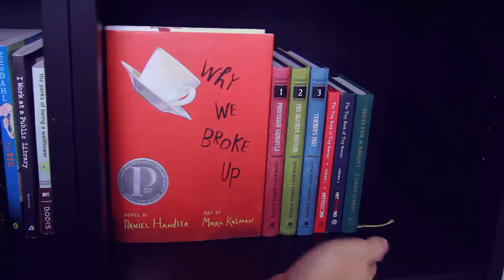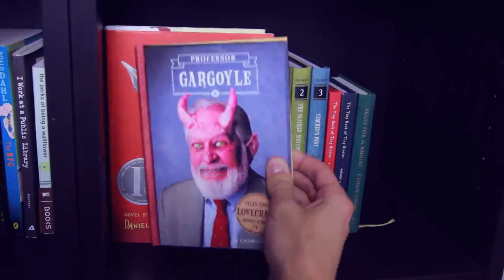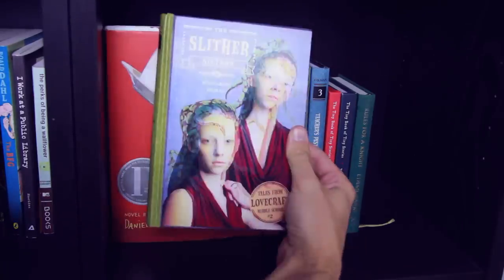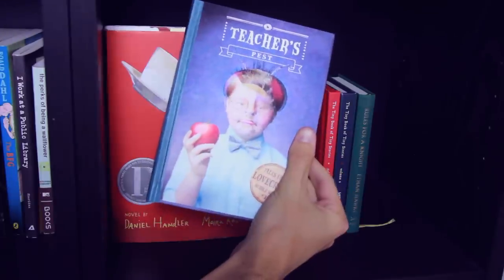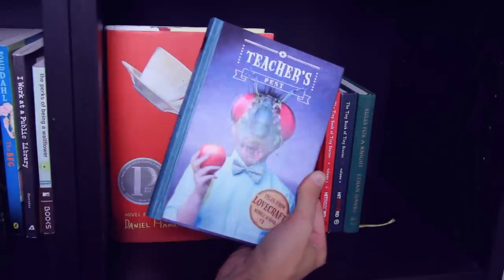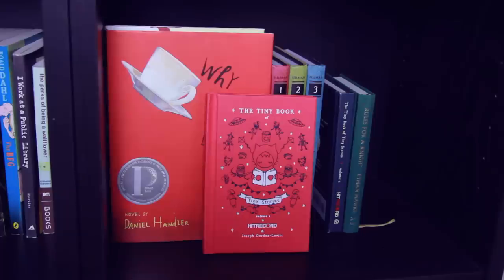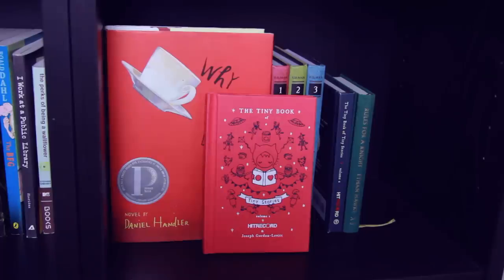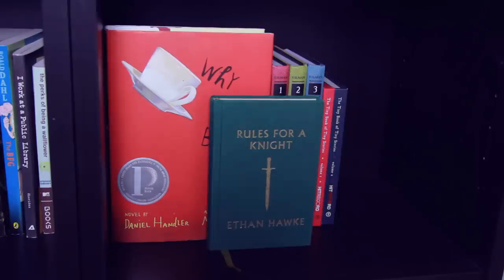Next I have this super random little section. First up I have Why We Broke Up by Daniel Handler. Next is Professor Gargoyle — it has a trippy cover — Book 2 The Slither Sisters, and Book 3 Teacher's Pest. These books are part of the Tales from Lovecraft Middle School series by Charles Gilman. Next is The Tiny Book of Tiny Stories Volume 1 and Volume 2. And finally in this random little section, I have Rules for a Knight by Ethan Hawke.